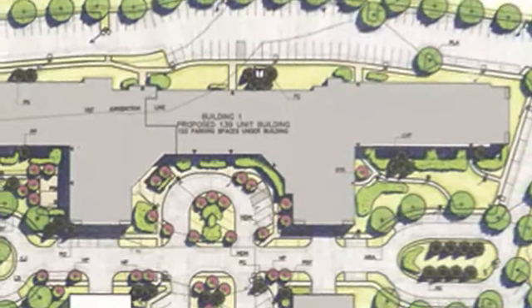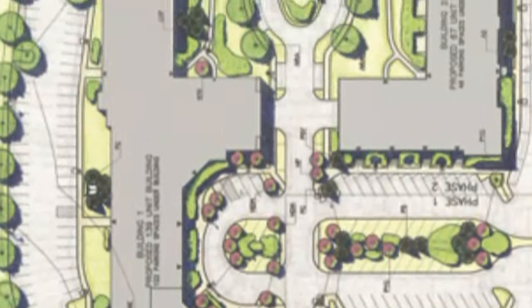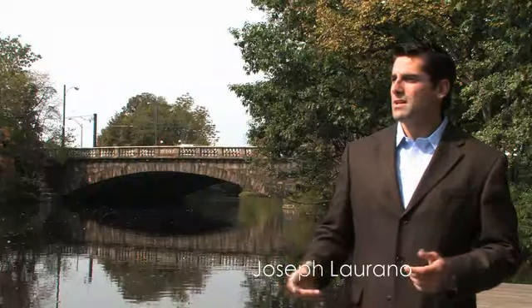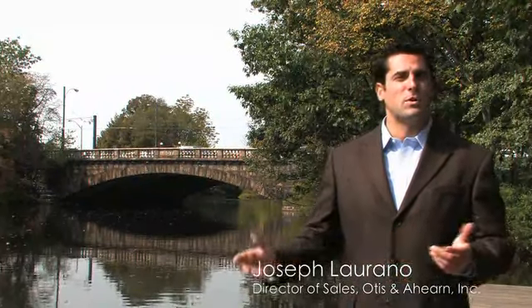Our second phase of construction will include a fitness facility, a common area room in which you can hold business or social events, as well as an on-site, fully staffed property management office. We envision a setting in which residents can step outside and enjoy their beautiful surroundings.